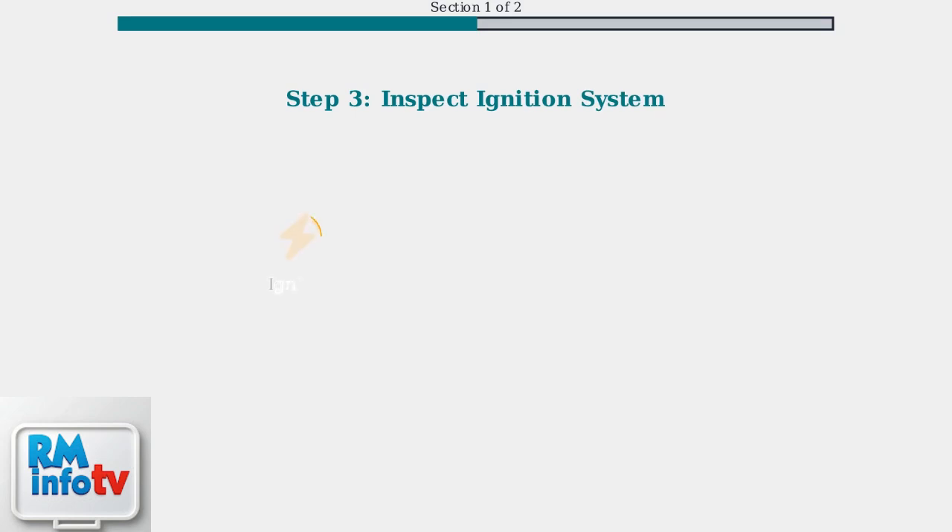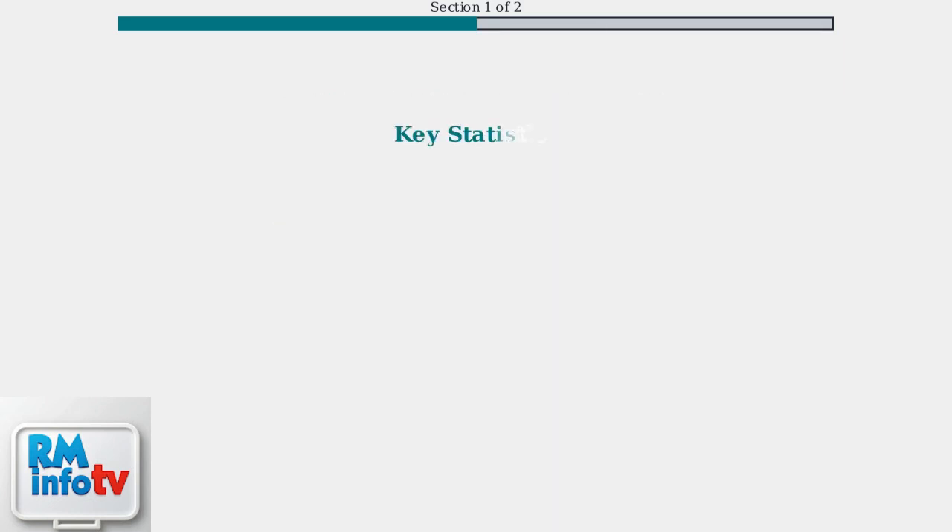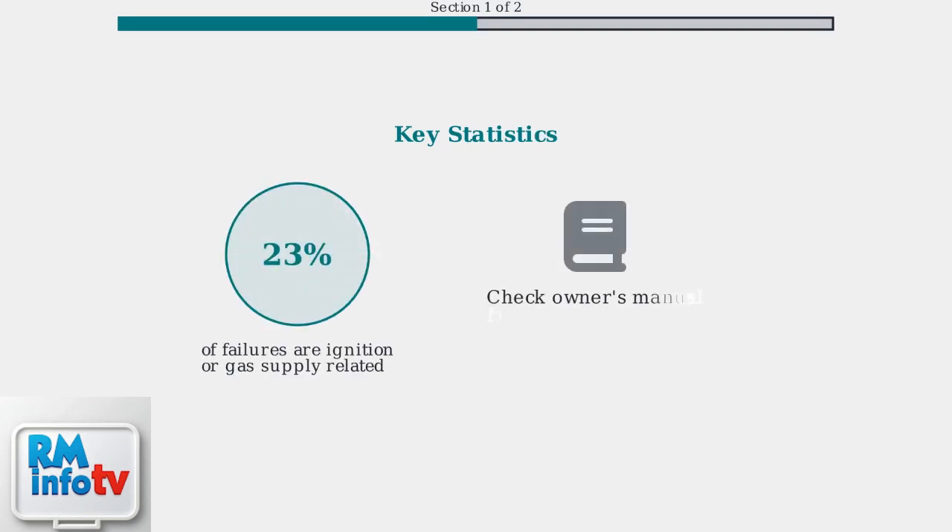Step three: inspect the ignition system. A faulty igniter or flame sensor can prevent heating — these components work together to safely light and monitor the gas burner. Remember, 23% of tankless heater failures stem from ignition or gas supply issues.